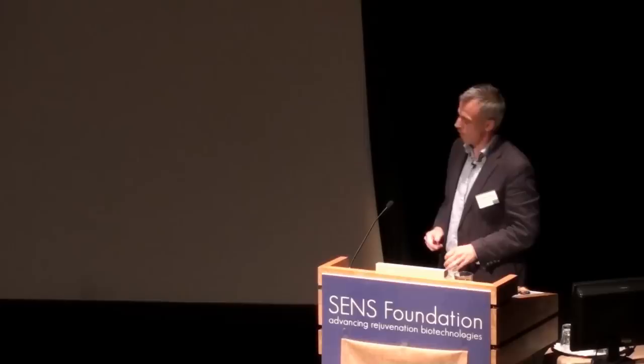I'd like to acknowledge a few of the people involved in this work. The origins really came from a brilliant post-doc, Lydia Alvarez, a Spanish post-doc in my lab, and an ASTAR graduate student from Singapore, Ichi Sao, who is now back with his own lab in Singapore. Together they really developed this system. I'm working with colleagues, mainly David Morrissey at Novartis, who provided a lot of the funding support for this work, along with these funding agencies. Thank you very much.